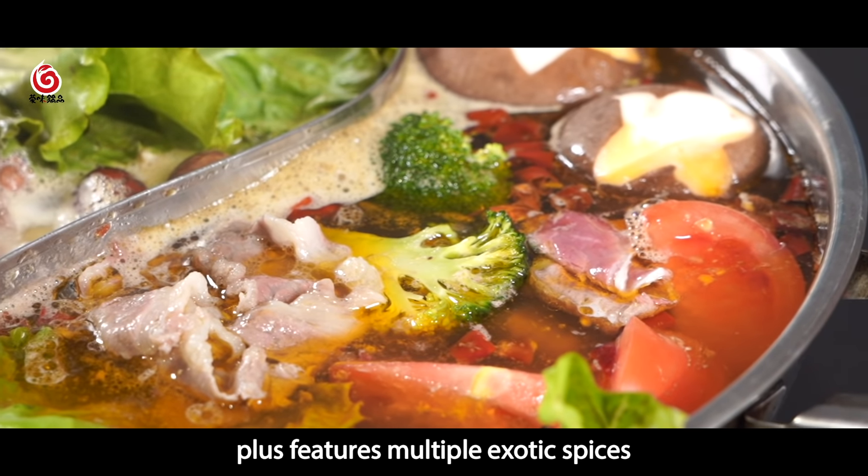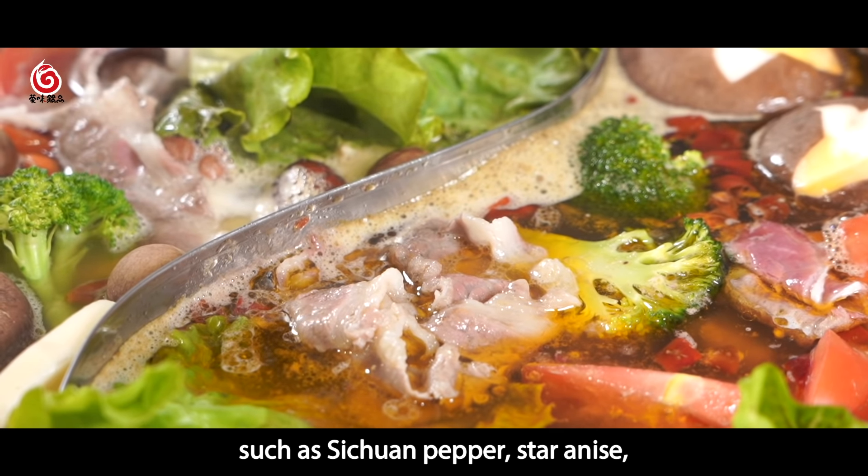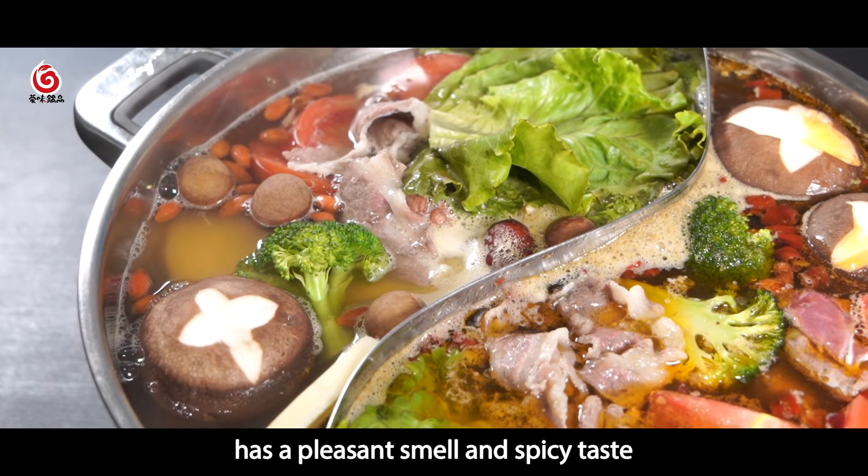It also features multiple exotic spices such as Sichuan pepper, star anise, and pepper tree prickly-ash pericarp, giving it a pleasant smell and spicy taste.